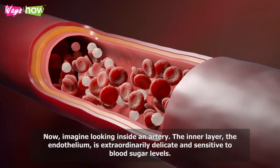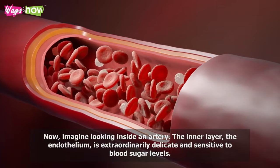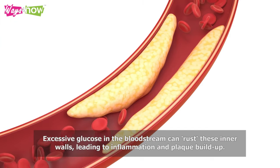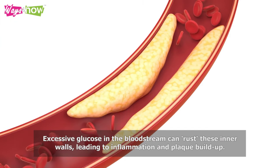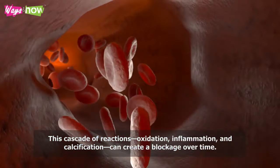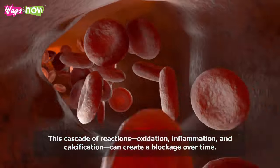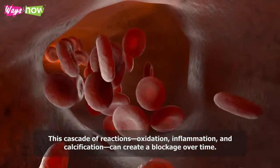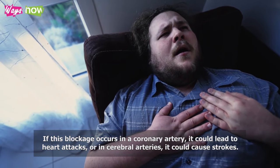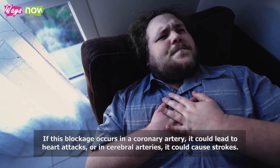Imagine looking inside an artery. The inner layer, the endothelium, is extraordinarily delicate and sensitive to blood sugar levels. Excessive glucose in the bloodstream can damage these inner walls, leading to inflammation and plaque buildup. This cascade of reactions — oxidation, inflammation, and calcification — can create a blockage over time. If this blockage occurs in a coronary artery, it could lead to heart attacks; or in cerebral arteries, it could cause strokes.